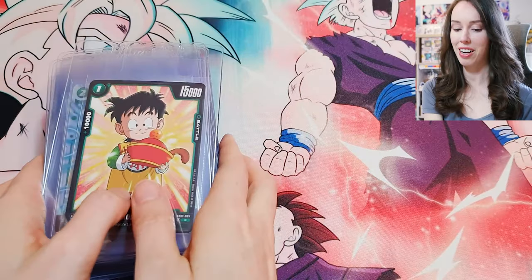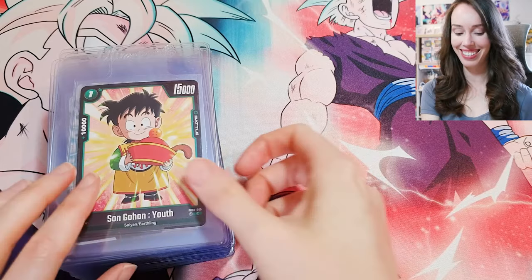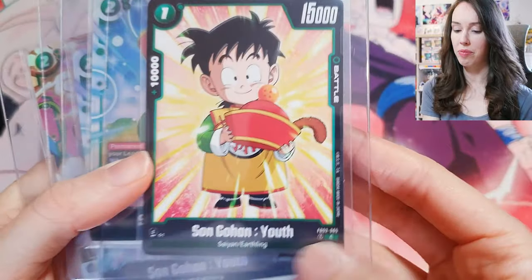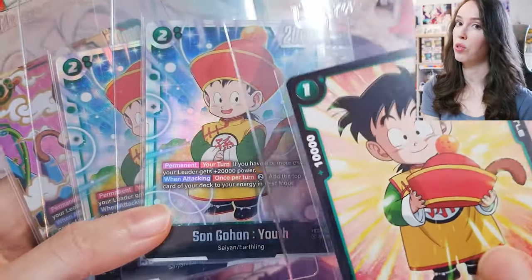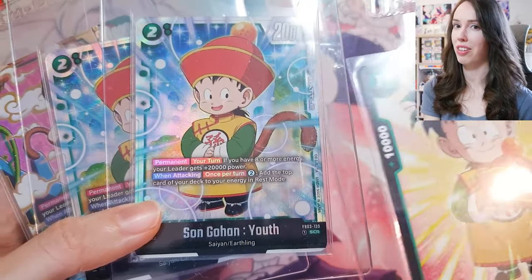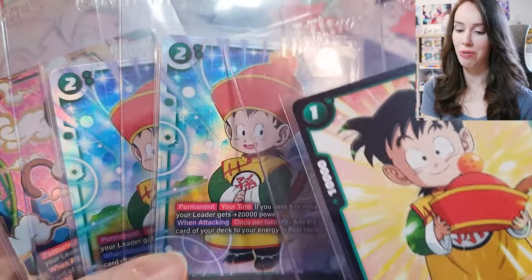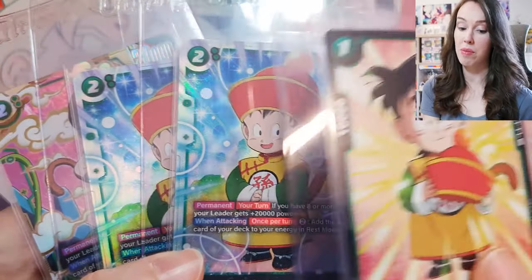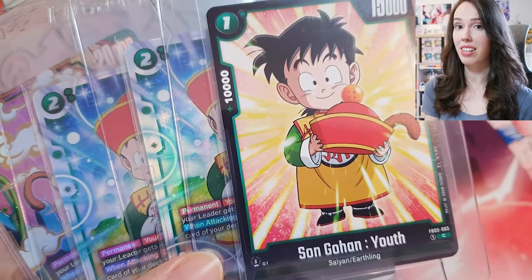Okay, first up we are starting strong with Gohan. So happy with all of these pulls. This is all the Son Gohan Youth cards from Raging Roar, the latest Fusion World set. I have two SCRs — one I pulled myself, the other I bought because I wasn't confident the one I pulled would get a 10. But looking at the one I bought, the number in the corner is pretty off, so I'm going to submit both and see which grades better. Hoping both get 10s!